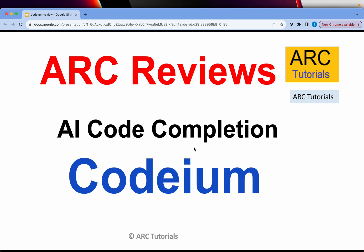Friends, welcome back to ARK Tutorials. This is yet another review session where we bring you productivity apps as well as common extensions and tools that can help you become a better developer and increase your overall efficiency. In today's episode, we are reviewing an AI-driven code completion tool called Codium. Codium is an excellent AI tool that can really help you become a better developer, increase your knowledge, and also assist you in your day-to-day coding requirements. Let's get started.